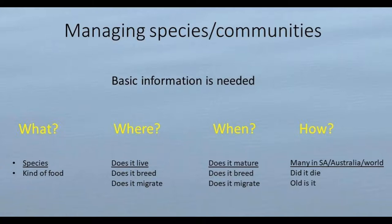When we want to manage or conserve animals and plants, we need to know some pretty basic information, and you will be amazed at how little we know about our whales and dolphins — not just in South Australia, but around the world. They're hard to study.